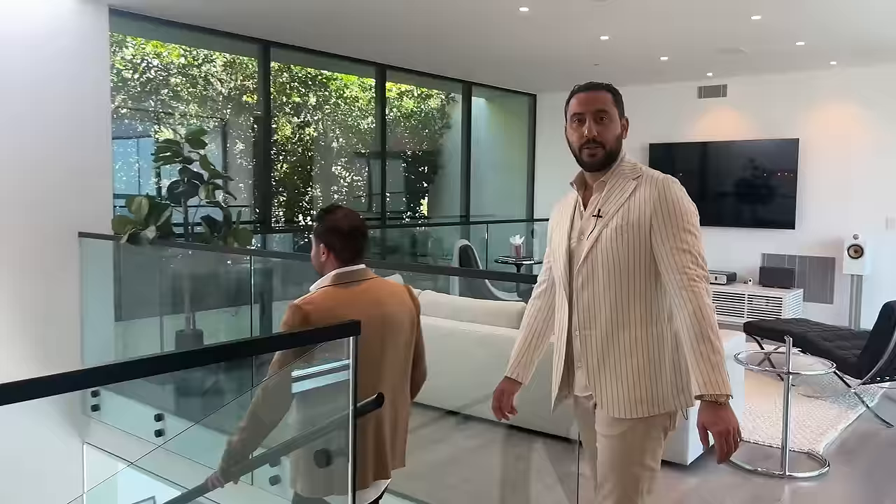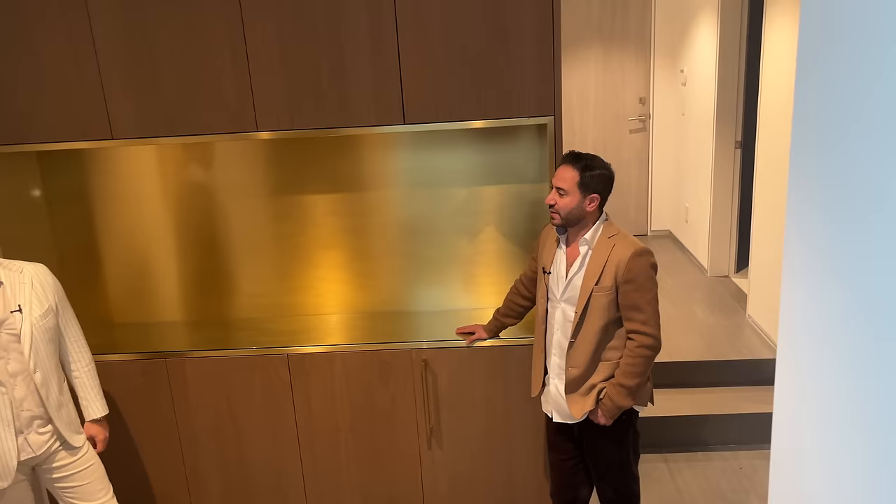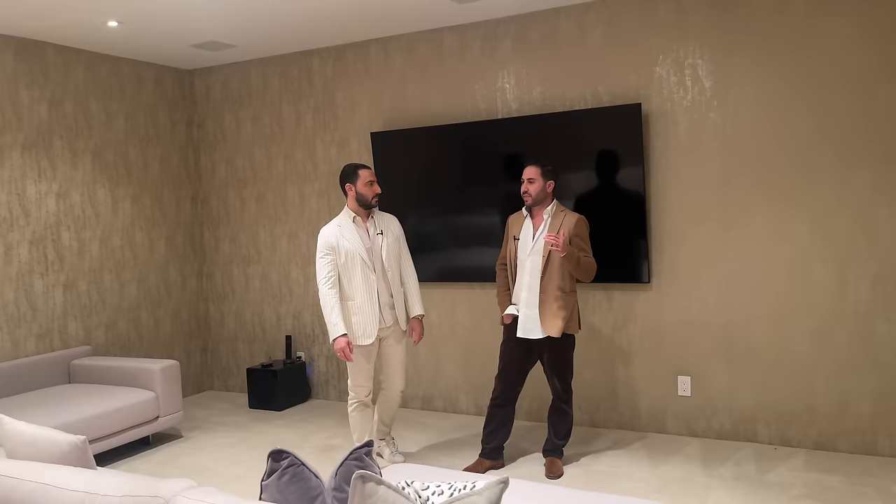Why don't we go check out the movie theater? You have a great gym right there, which I like right next to the movie theater. This is one of the most tasteful movie theaters I've seen. I love the seating, I love the way they have different areas where you can put your phones and candy, and it's also light. So many times when we see movie theaters they're dark, and I'm starting to see this trend of lighter theaters that I like more — it becomes a more usable room for when you're not watching a movie. It's less of a theater, even though the sound in here is insane, and more of just a family TV room.